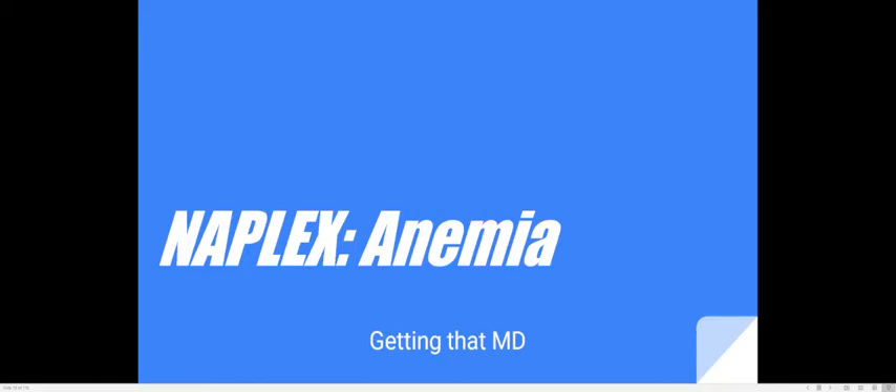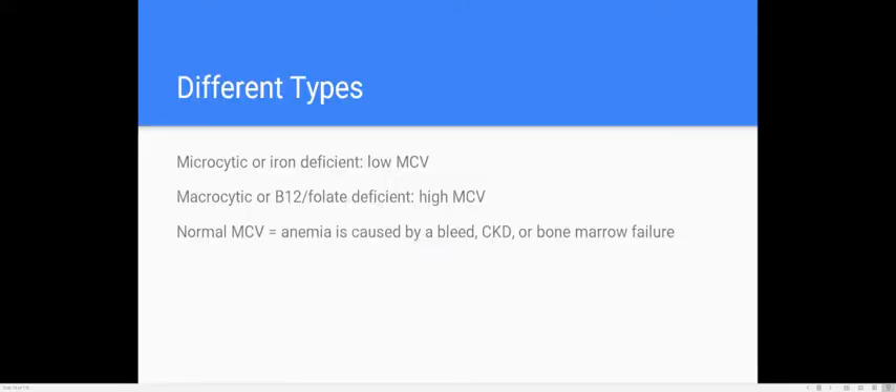Hello everyone, welcome back to Getting That Medical Degree. We're going to be talking about anemia today — my favorite topic. It's an interesting topic with pretty easy points. This is for the NAPLEX, covering the base competency for a pharmacy grad to get their license, focusing on the big ideas, how to treat, and one or two tricky details. It's a small chapter, probably one or two questions.